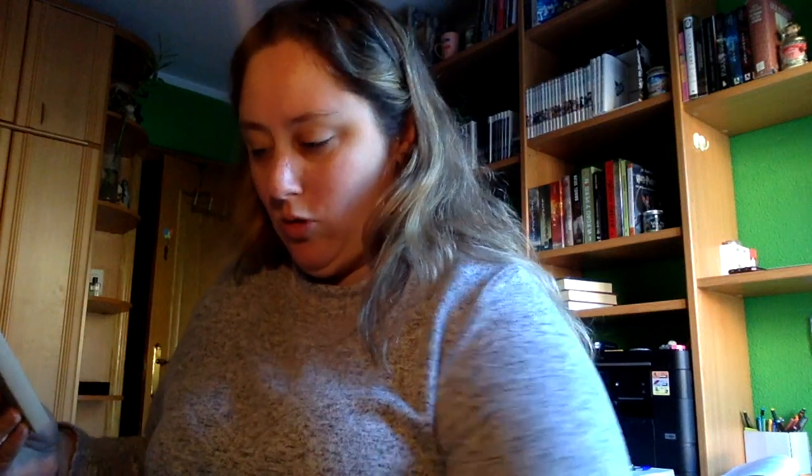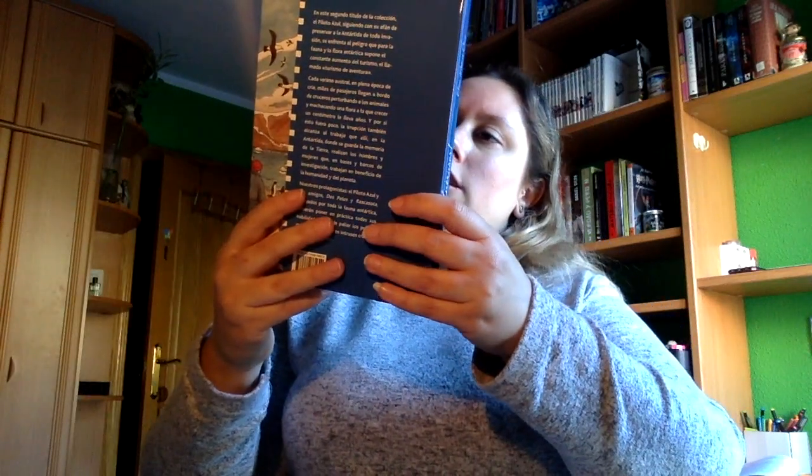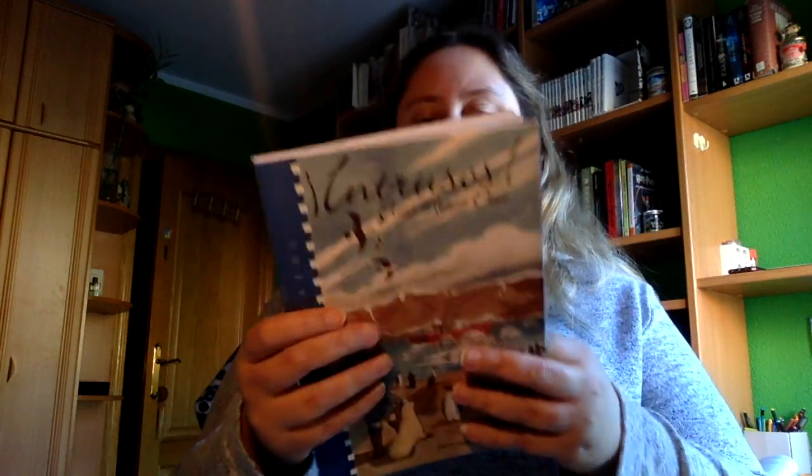Creo que ya son los libros. Vienen tres, en vez de dos. Vamos a empezar por este, que viene con mensaje. Dice: 'Queremos ayudarte con tus regalos de Navidad para los demás, familia, amigos. Dale un libro a un niño y cambiarás el mundo.' Es un mensaje de Neil deGrasse Tyson. A ver qué libro es. Ya habían avisado que iban a mandar un regalo que no era para nosotros. Que es 'Intrusos', de Elias Meana Diá, que es un libro fantástico juvenil con ilustraciones. Este dicen que es para regalar, así que a ver a quién se lo regalo.